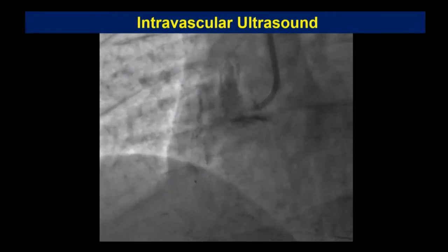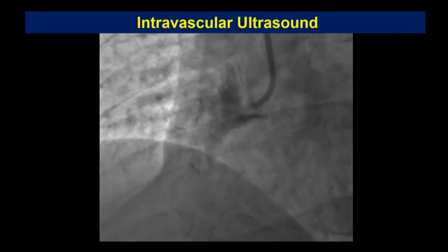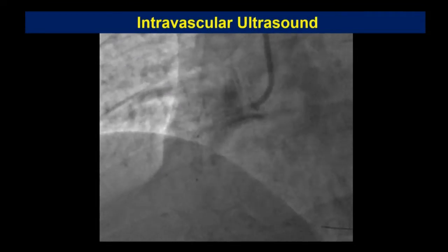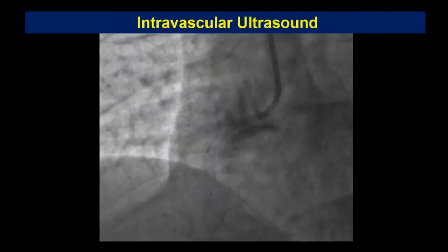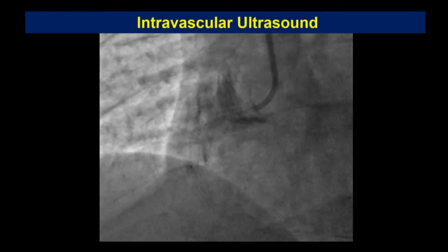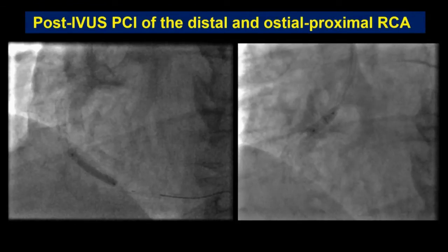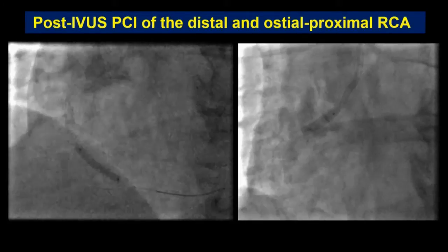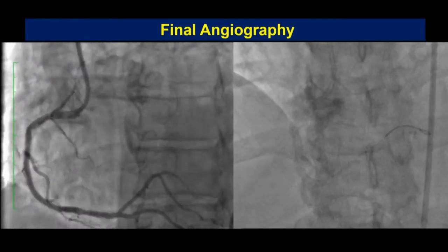At this point we knew from the prior shot that there was a spiral dissection distally, and the extravasation was not getting worse — as noted, we had time. We don't have the IVUS movies, but IVUS showed a distal spiral dissection extending distally, and we had also missed the ostium with an expanding intramural hematoma. Post-IVUS PCI, we stented the distal segment to cover the spiral dissection, then went back and took care of the ostium — which was key. This was final angiography at the end of our case.